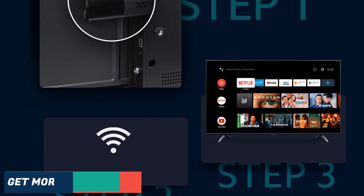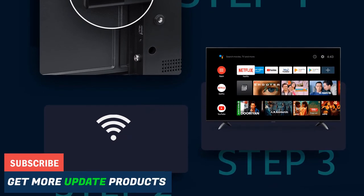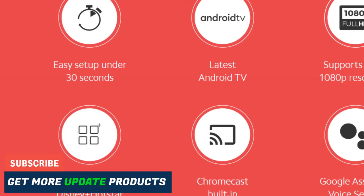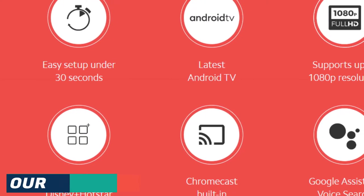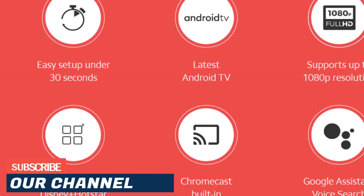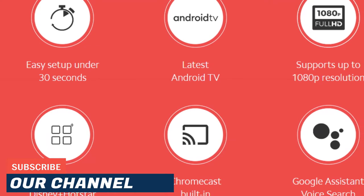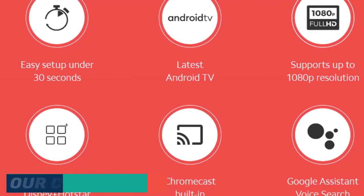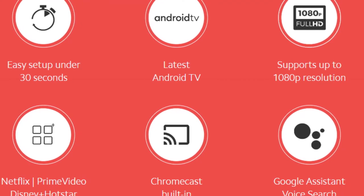The portable streaming device by Xiaomi is powered by a quad-core CPU, coupled with 1GB of RAM and 8GB internal storage. It runs the Android TV operating system with no Mi TV Patch Wall on top. The Mi TV Stick further supports Dolby Audio and DTS sound format. It also supports Full HD resolution videos at 60fps.